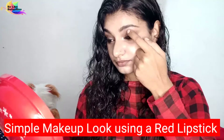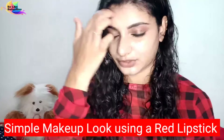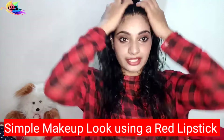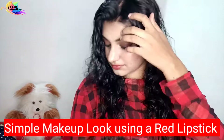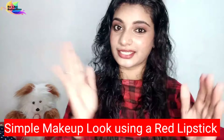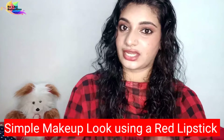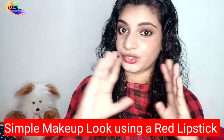Let's start. I am going to show you a red lipstick product. I am going to show you a popular makeup product. It is not a wavy makeup product. I am going to show you a bright makeup product.